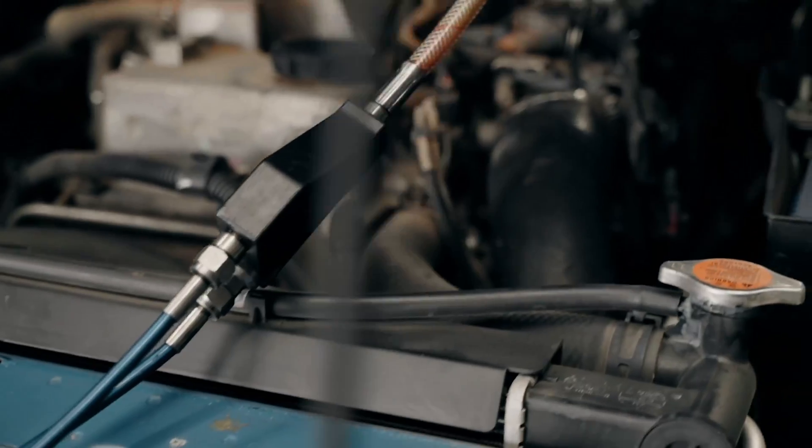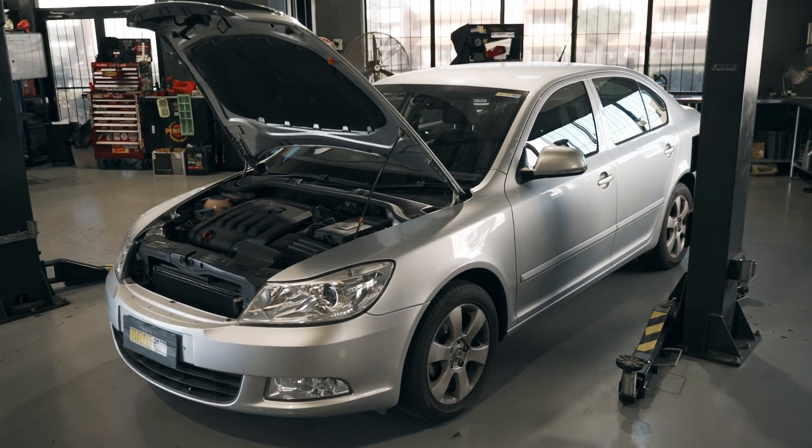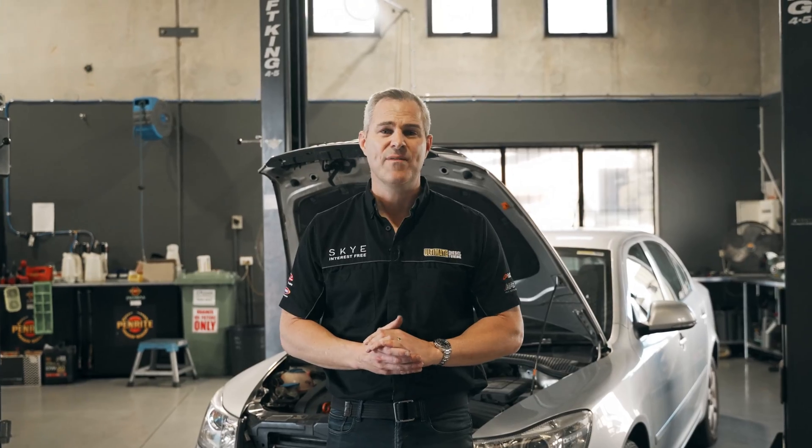We're able to perform our soot cleaning services in each of our performance workshops in Brisbane, Melbourne, and the Gold Coast. If you'd like more info about this service or custom dyno tuning, make sure you give one of our diesel specialists a call and have a chat to me.